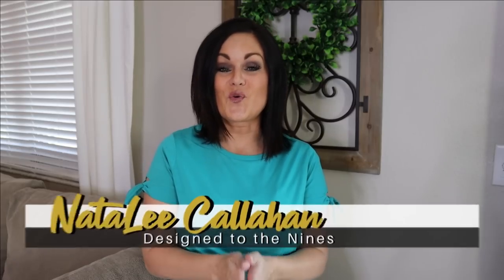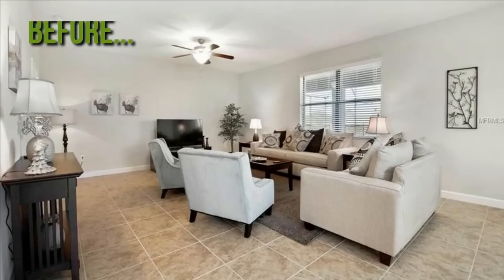Many of you may know that when we purchased this home, we purchased it furnished. It was a vacation rental home before, and we had left our home in Maine furnished as well because we were turning it into an Airbnb. So we came here with nothing. So when we purchased it, this is kind of what it looked like.